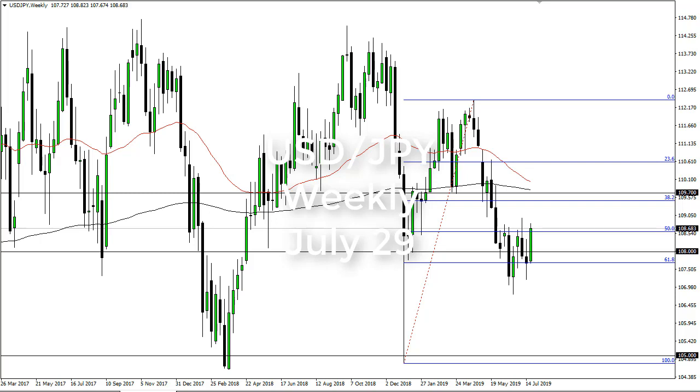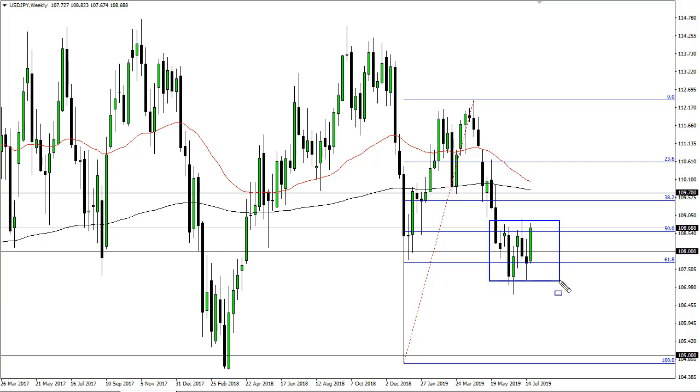From FX Empire, this is Chris taking a look at the US dollar Japanese yen weekly chart. You can see that we have rallied quite nicely during the week. We're basically at the top of a consolidation area though, so that's something that you can't ignore, and with that I think it's probably important to recognize that if we...